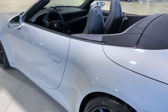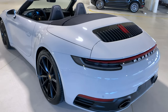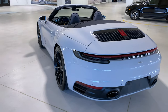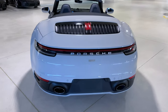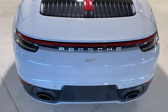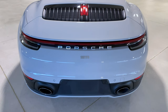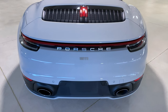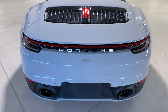Going to the rear, we can see again the extra width of the 992 body versus the previous generation, creating this beautiful wide design on the 911. The Porsche letters are incorporated in the LED tail lights, which is standard for the new 911. This one also has a model designation change — normally on the back it would say '911 Carrera,' but the owner decided to remove the Carrera name and move '911' to the center part of the rear bumper.